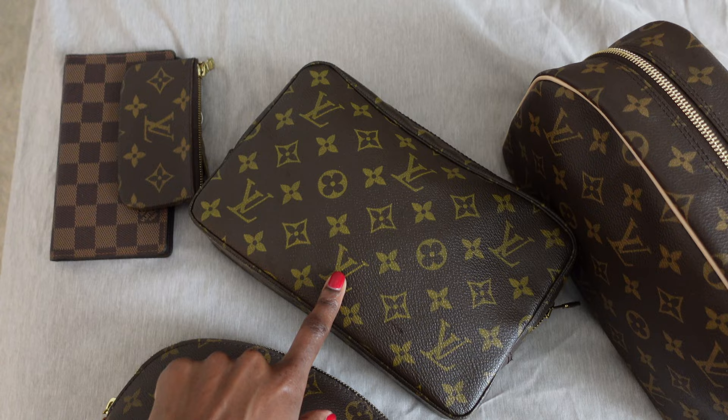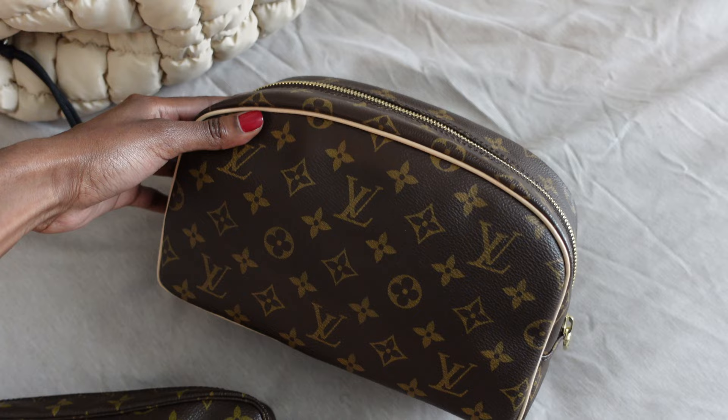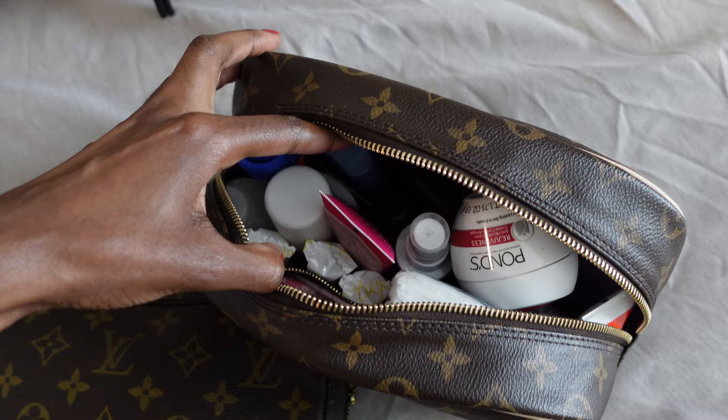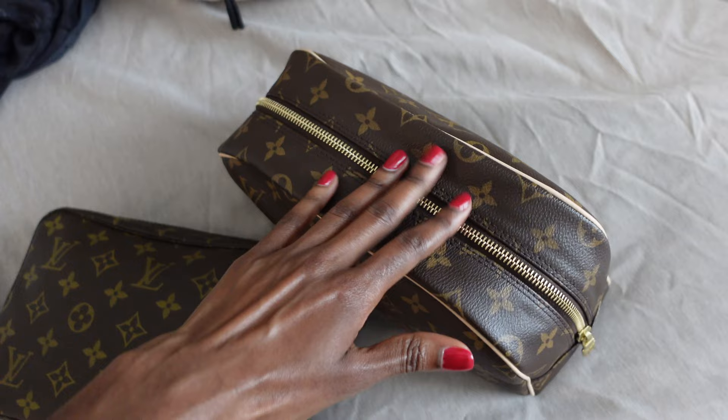This is where I have all of my makeup — this is my most recent purchase, the Trousse 23, I think I got this in February. And then I have the Toiletry Bag 26, which has all of my minis for everything like body care — not really hair because my hair is already done — but things like Q-tips, deodorant, tampons, face wash, body lotion, all in minis, all travel safe.